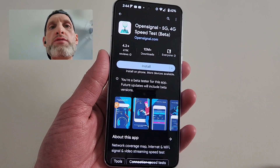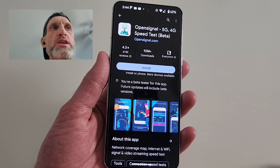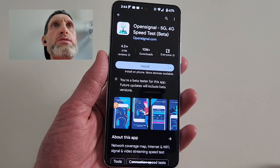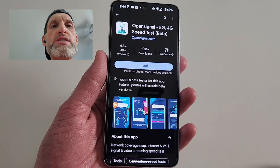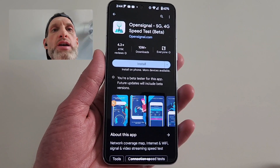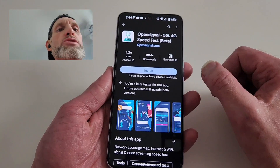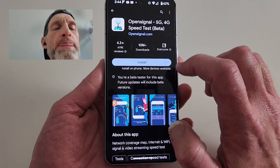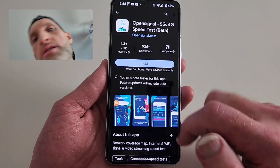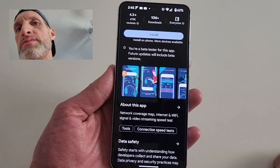This app is perfect for checking network service. They've got a number of new features added over the years, but the main service they offer — and it's free — is to see how well each network service is in and around your area. Wherever you live, wherever you work, you'll be able to tell who has the best service so you can make a choice about who you want to go with. It's a network coverage map, internet, and Wi-Fi signal and video streaming speed test as well.